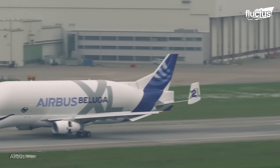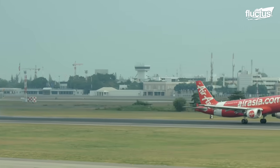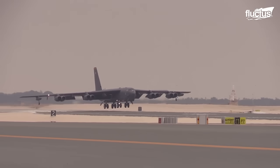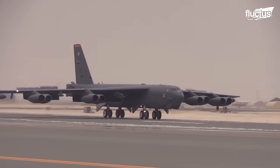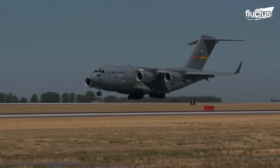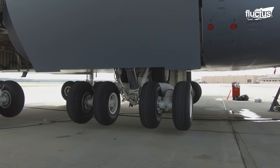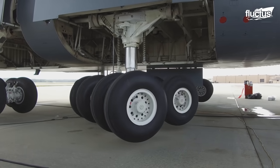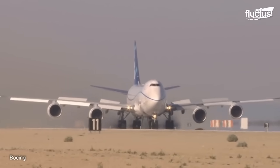Modern aircraft can weigh hundreds of thousands of pounds even before they're filled with cargo and passengers. While this alone necessitates a special type of support, one also needs to consider the force with which these planes hit the runway. Over 100 years of technology have resulted in incredibly advanced landing gear systems and aircraft tires. However, even these must be inspected regularly to ensure that they do not succumb to the hundreds of tons of pressure placed on them every single day.